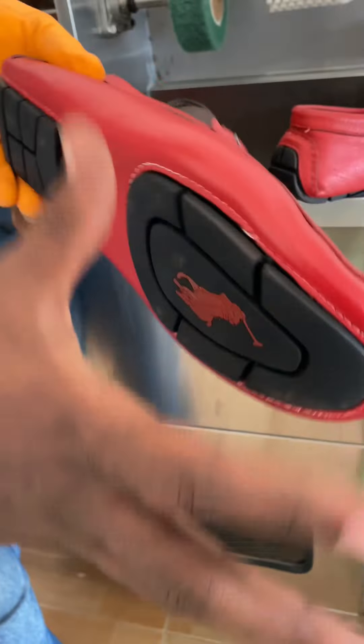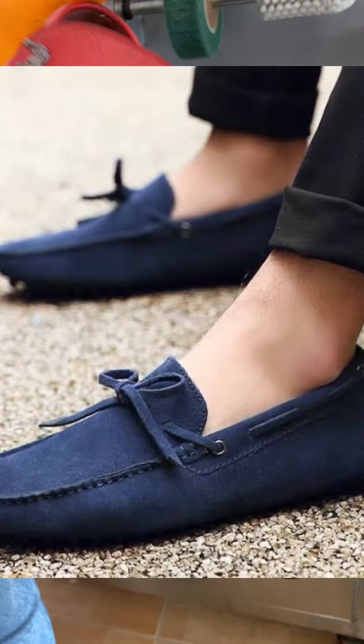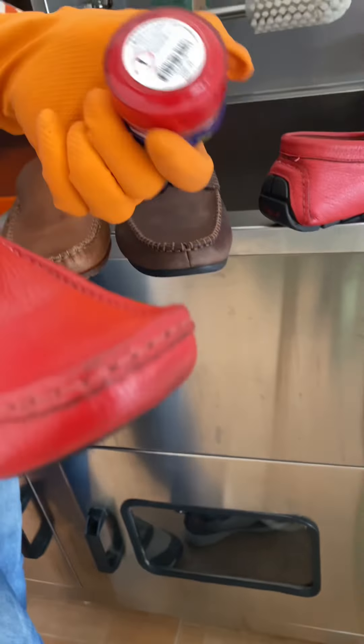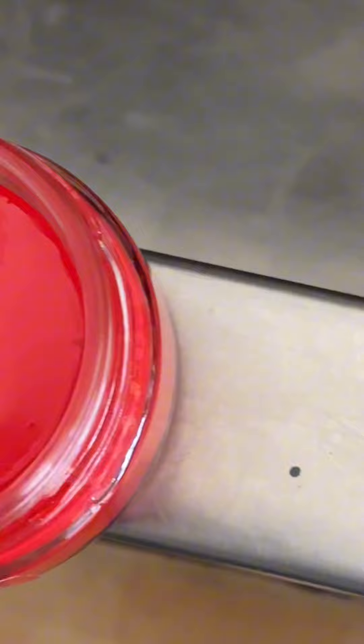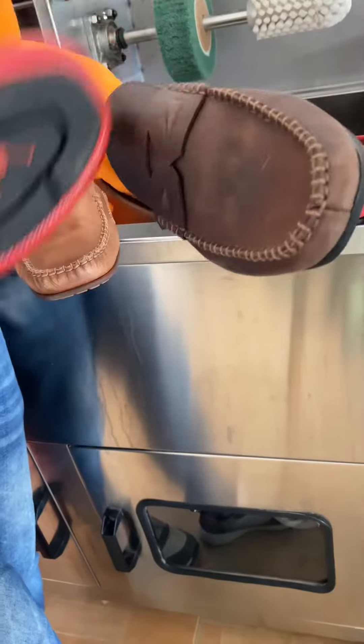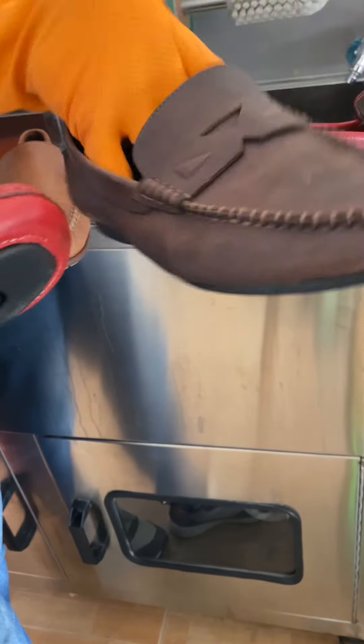So these are basically called moccasins. You don't put them on a lot, but they're usually very good for driving and casual wear. For this one, you're going to clean it and apply this polish so it brings out its color. I will show you that process as well. Now loafers have a sole and also have this kind of setup.